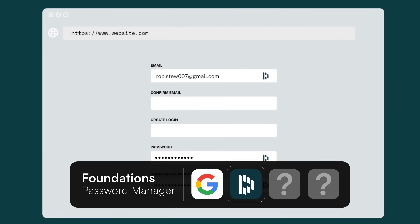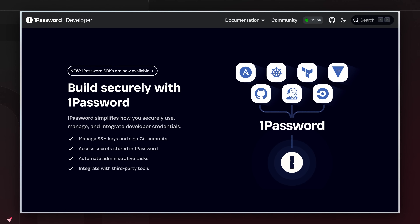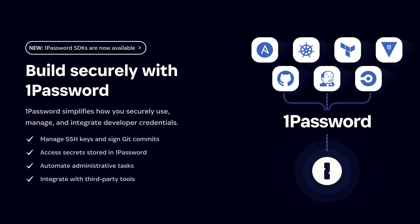If you've never used a password manager before, then what we recommend is Dashlane — it's what we use. The reason is it's so simple to use and it looks nice. But if you're more technical and things like an API for your password manager excite you, then you might want to check out 1Password.